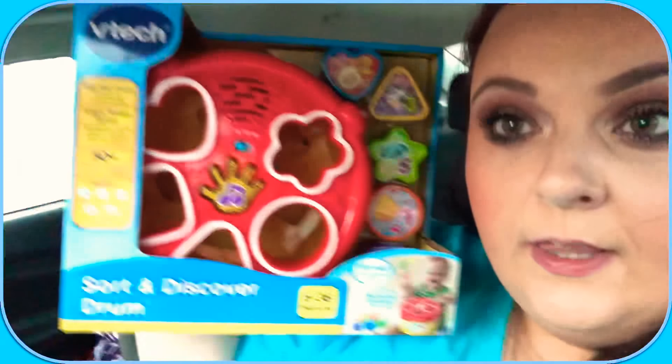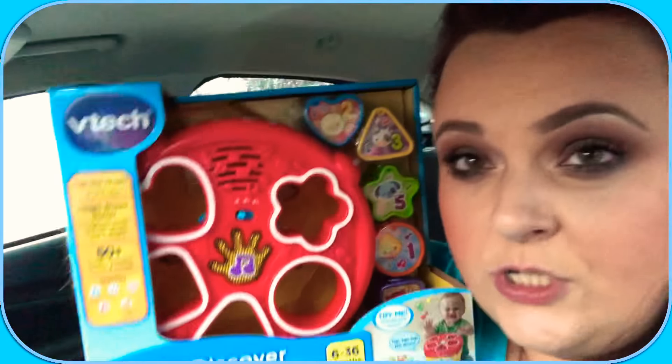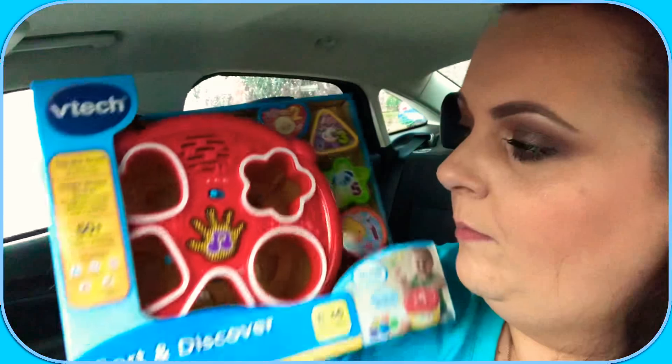We're waiting in the car because it's raining really bad, and we're gonna show you what we got at Walmart for Gracie's birthday. We got her one of these little Sort and Discover drums, where she puts the little pieces in them.